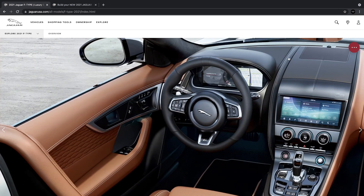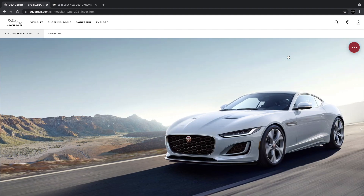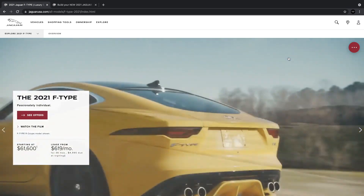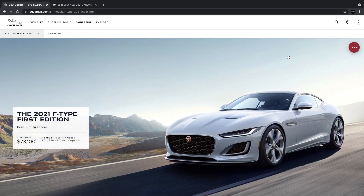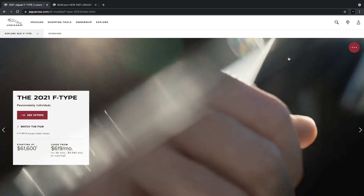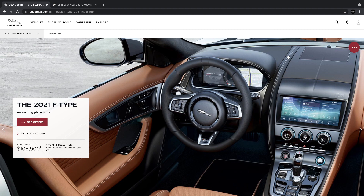The Jaguar F-Type is a sporty, compact, cool offering from Jaguar. To me it's something you'd look at maybe if you've owned a Porsche or want to try something different. The F-Type checks a lot of boxes — performance, comfort, sportiness, handling, and so on. We'll do a quick overview and then get into the build.